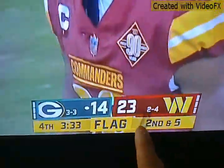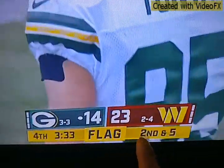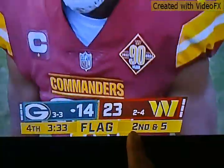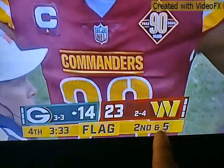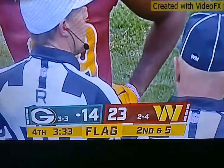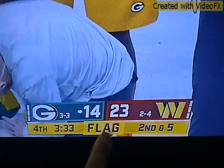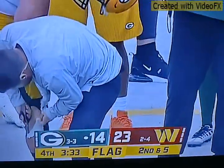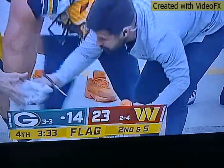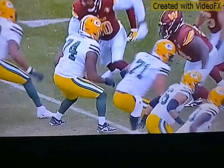What does this mean now guys? What down are they on? What does the five mean? What does the two mean? That means second down. Five means five yards from the blue line to the yellow line. There's three minutes left in the game and there's a flag — a penalty on us. Let's see what happened.